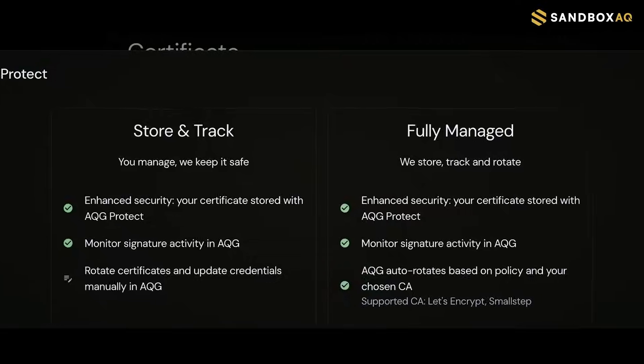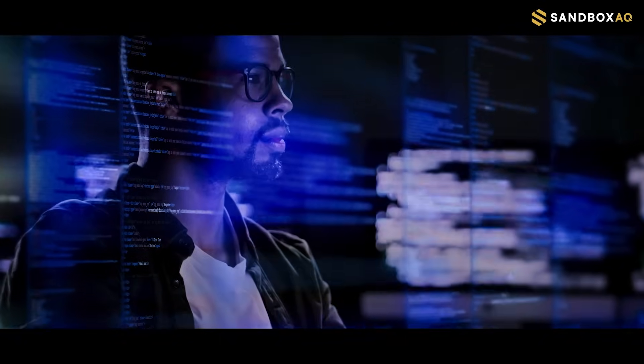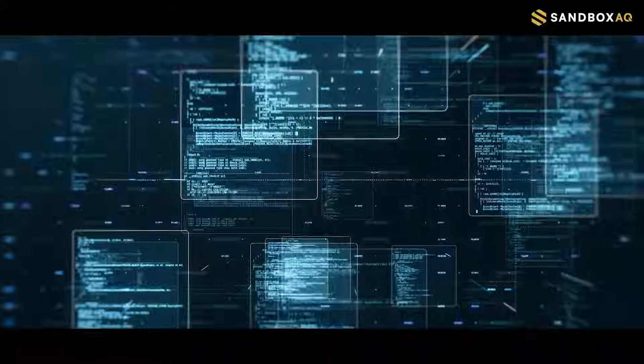The enhanced visibility and automation of short credential life cycles free your team from manual management tasks and prepare them for the age of non-human identities. Try out Active Guard Protect today to secure the full lifecycle of your secrets.